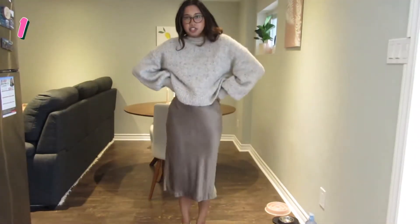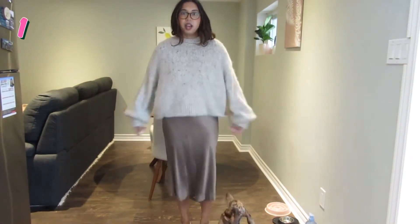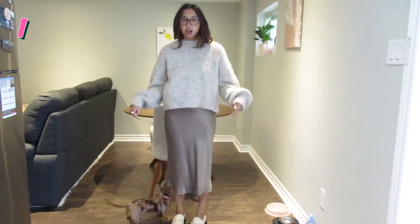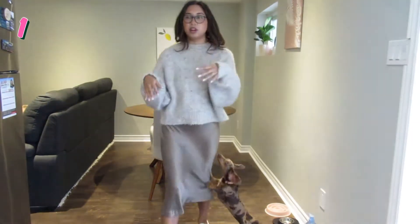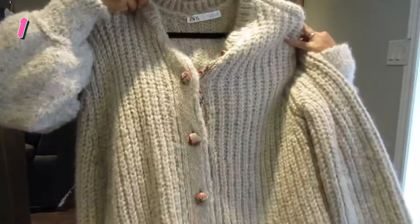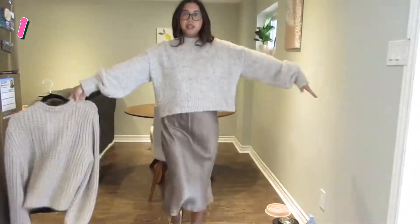Starting off with a few transitional pieces — I've got this silk dress on that I thrifted and I've paired it with a chunky sweater. I've also got on my loafers from Call It Spring. You can wear any shoes with this really. You can also do something a little same-same but different — this is just a cardigan with some buttons. So yeah, that's the first outfit.